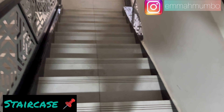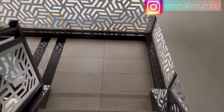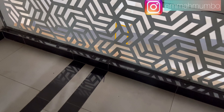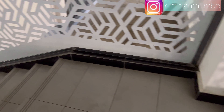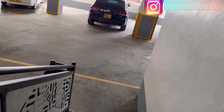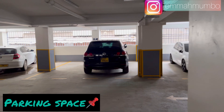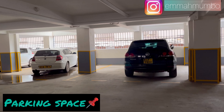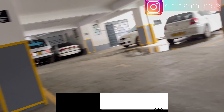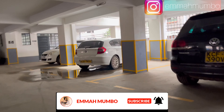That is basically how the apartment looks like. Here are the stairs and I'll also show you the parking space downstairs. This apartment goes for 55,000 Kenya shillings, and I will leave the agent's details in the description box so that if you are interested you can contact them. I hope you enjoyed watching this video — if you haven't subscribed, please subscribe to my channel for more videos. Thank you, guys.